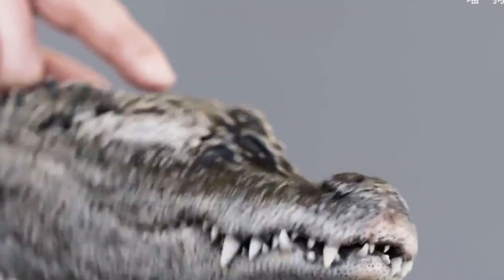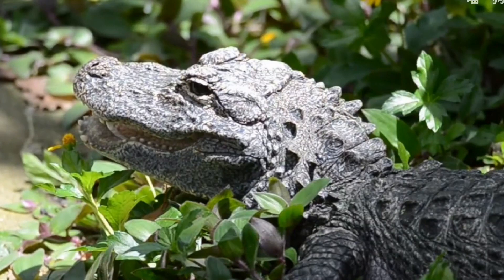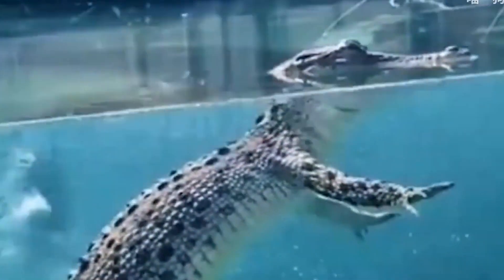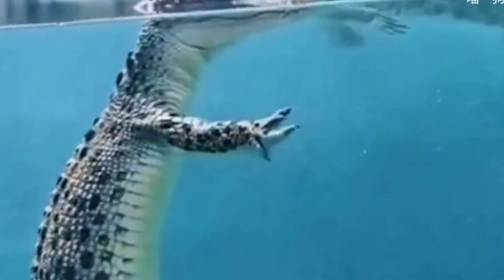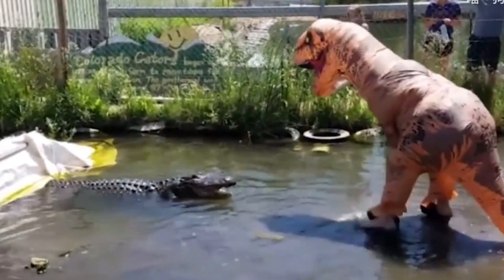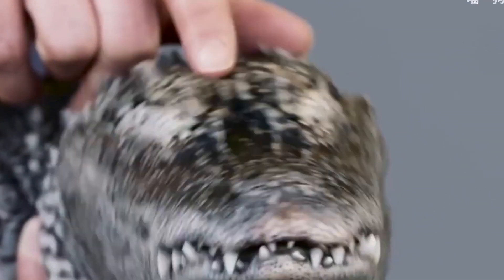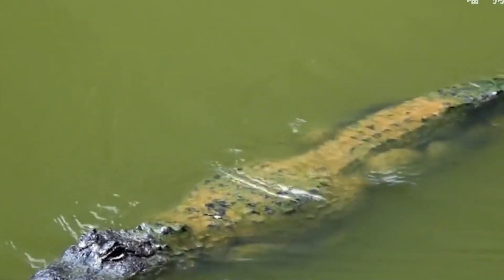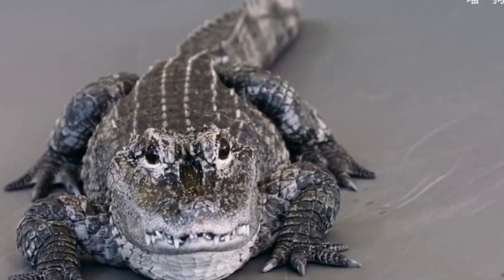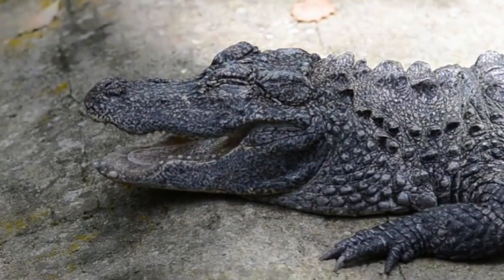The Chinese alligator is a kind of crocodile unique to China, and one of the two kinds of crocodiles living in the subtropics in the world. The Chinese alligator is a close relative of dinosaurs. Many features of early dinosaur reptiles can be found in it, which is of great significance for scientists to study the rise and fall of ancient reptiles, paleogeology and biological evolution, so people call it a living fossil.